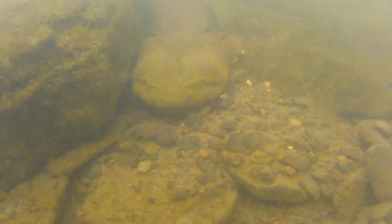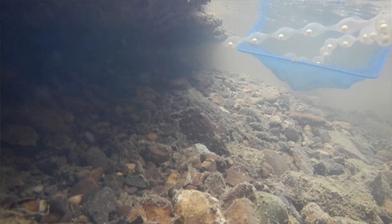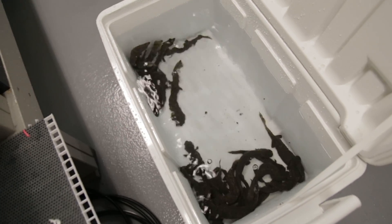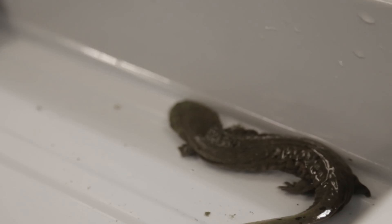In order to reverse this decline and start the recovery of the hellbender, we developed a conservation plan for the species in Ohio. A big part of that conservation plan is collecting eggs from populations in Ohio and rearing them at our partner zoos like the Toledo Zoo, in biosecure facilities to ensure that we don't transmit any exotic pathogens to them.